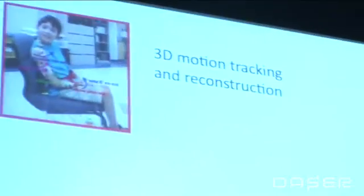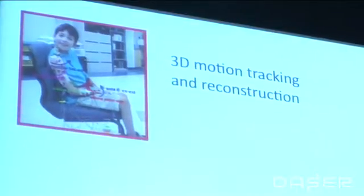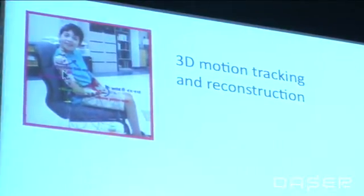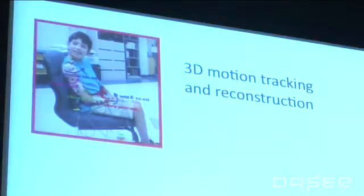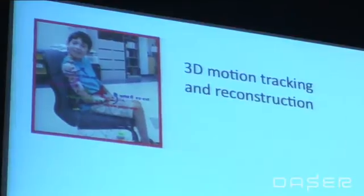I'll give you an idea of the kinds of technologies that we use in the lab. We use three-dimensional motion tracking and reconstruction of movements. On this diagram you'll see a young man who has cerebral palsy and he has lots of little infrared markers on his arm — it's very much like what they use for computer animation for movies. I use it to study how movements go awry and to quantify movements.